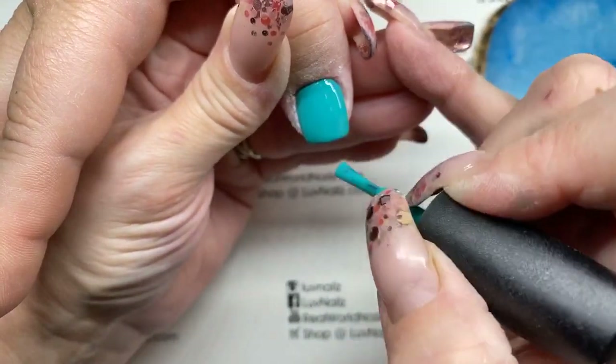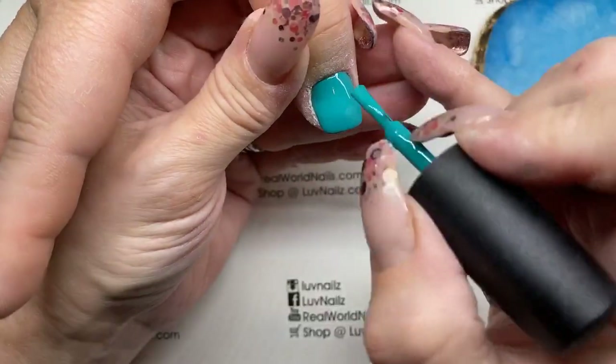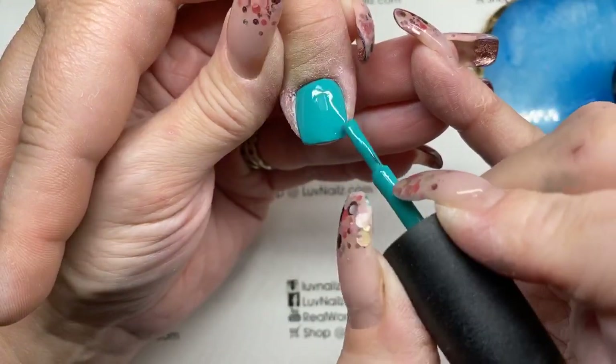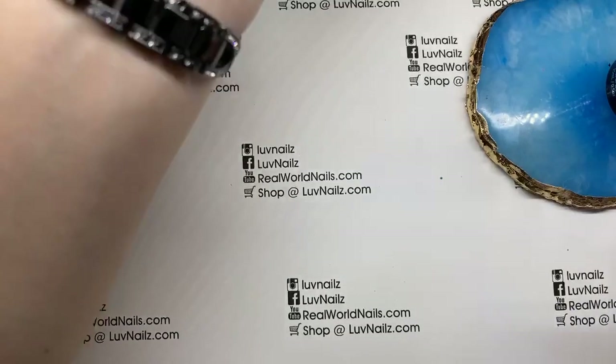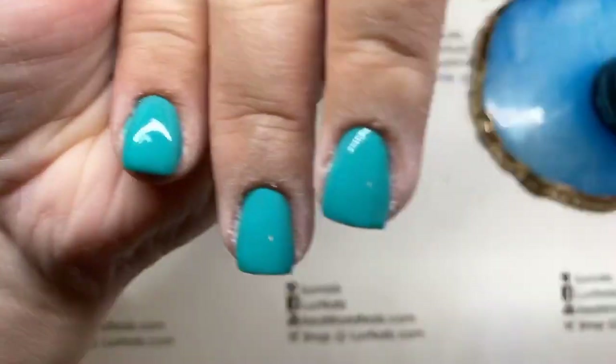Everyone having to survive without nails has been coming in with just wicked cuticles to deal with, so that's a bummer.